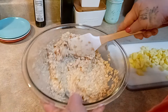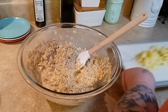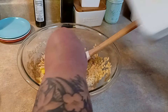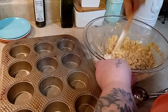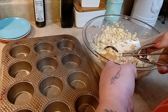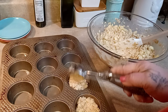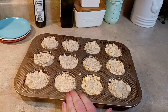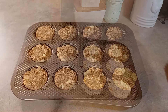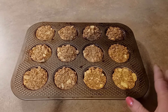Let the batter sit while you peel and chop one large apple (equivalent to two small apples). Chop it small. The batter will thicken as the oatmeal soaks — that's what you want. Stir in the chopped apple, then scoop into a sprayed 12-cup muffin pan. Bake at 350 degrees for about 30 minutes because it's a very moist batter. The muffins are done — let them rest about five minutes before turning out onto wax paper.